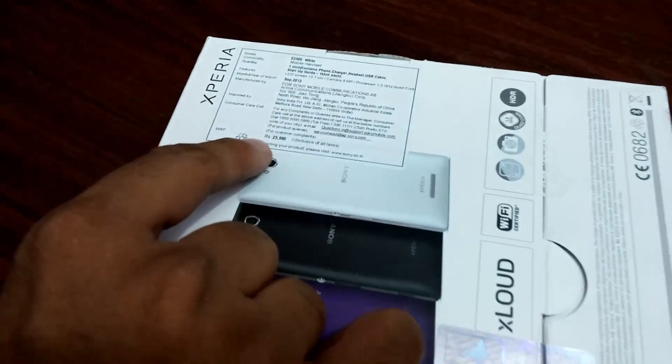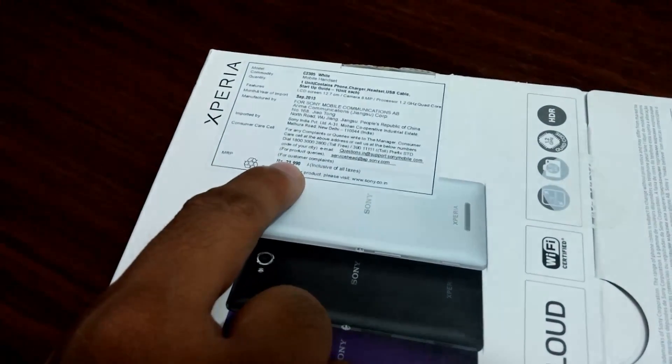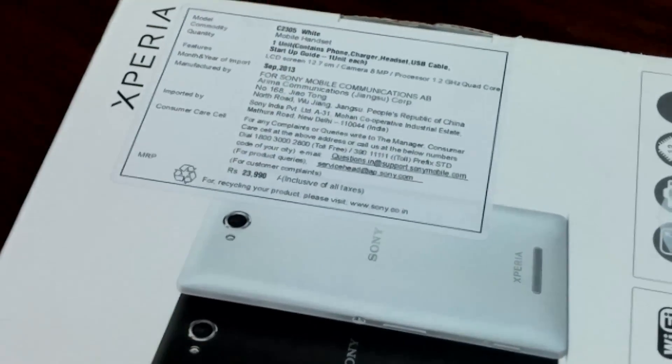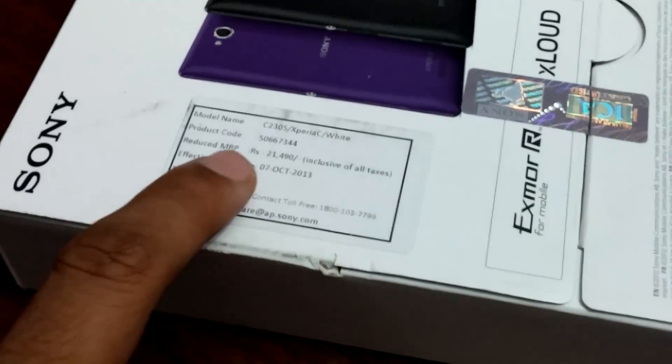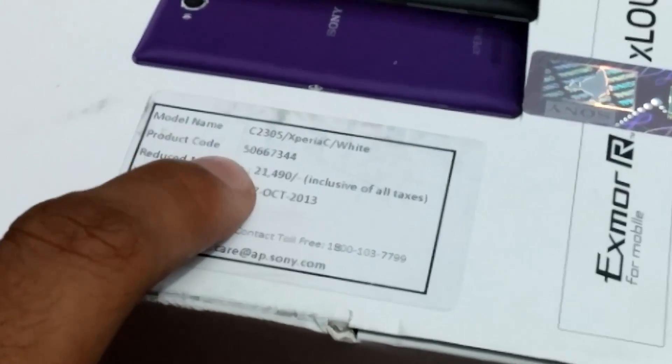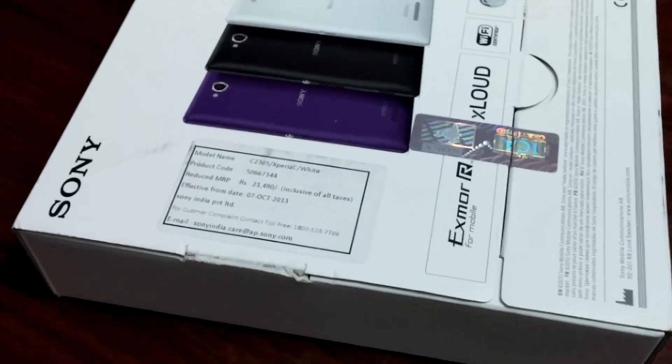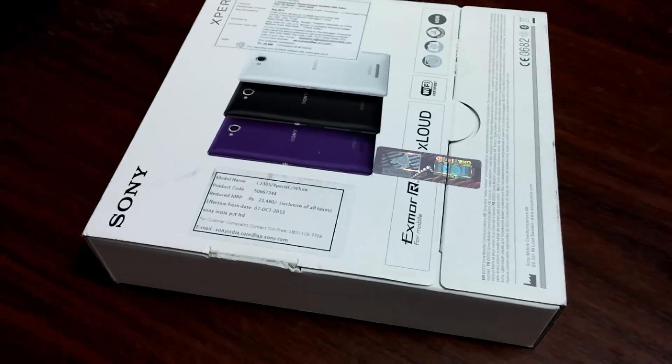As you can see in detail, the MRP of this package is 23,990 rupees and this was imported in the month of September. But there was a new update on the pricing 3 days back and the new pricing of this device is 21,490, which means you can get this product at around 21,000 in the market.